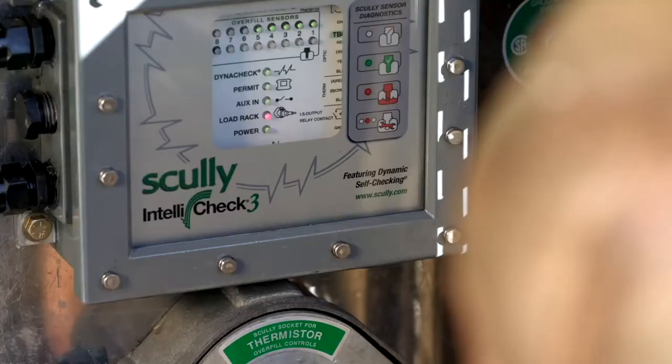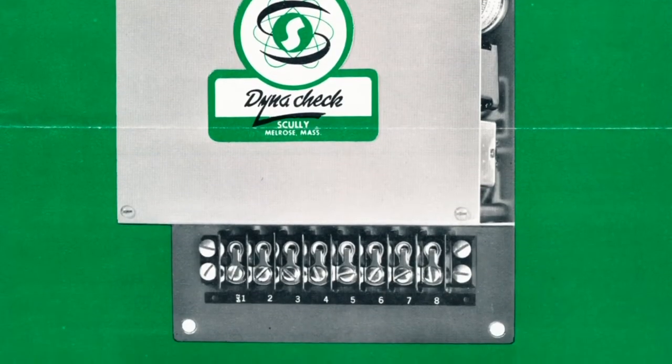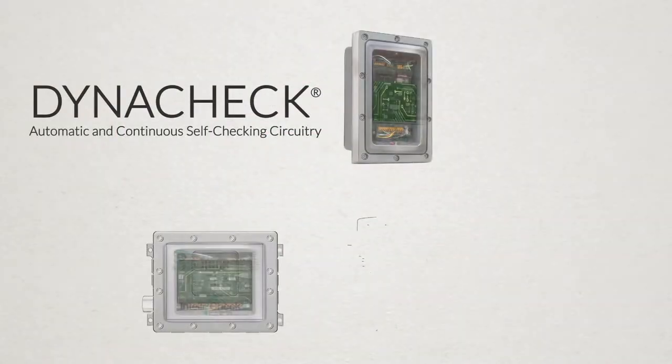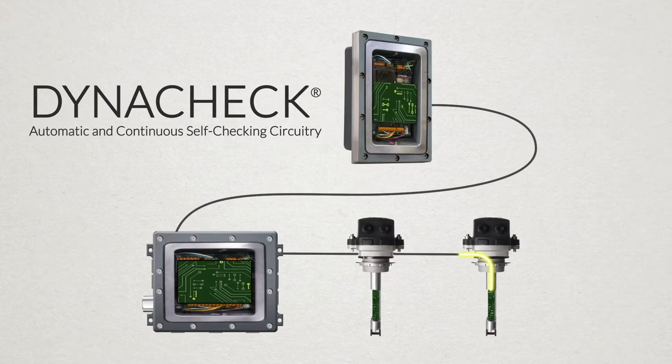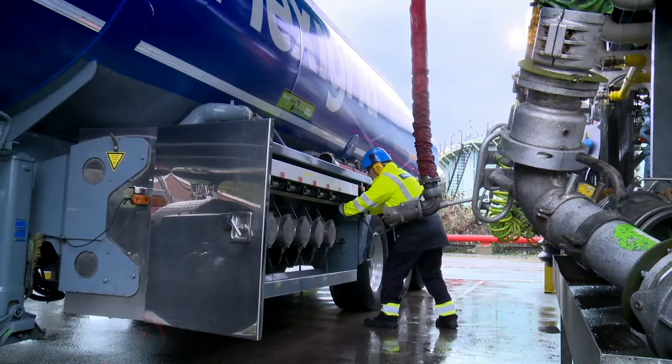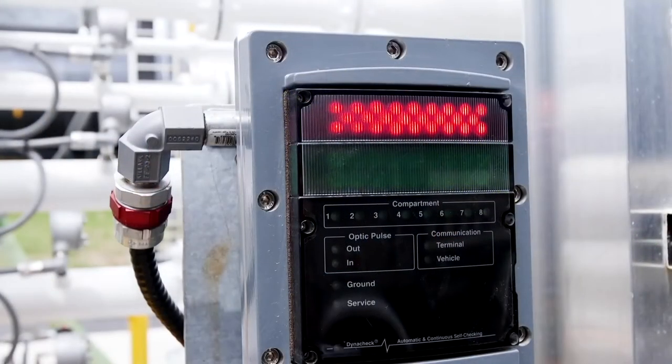When you are relying on a safety system, it has to work every time. That's why Scully invented DynaCheck, our patented self-checking circuitry. It automatically and continuously checks every safety operation in our overfill prevention system, including components, wiring, and connections up to 30 times per second.